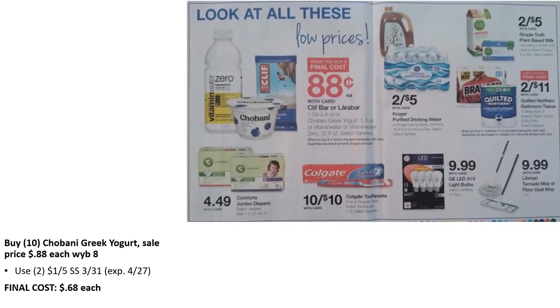Chobani Greek yogurt: when you buy eight or more, they're 88 cents each. I'd recommend buying 10 so you can use two of the $1 off five coupons from SmartSource 3/31, bringing them down to 68 cents each. If you only have one coupon or only want eight, the per-unit price will be a little higher.